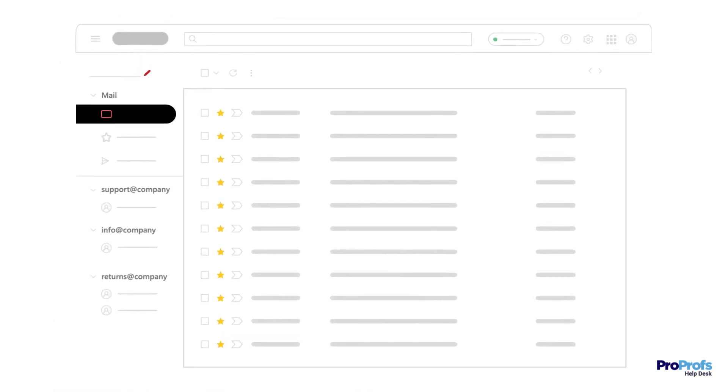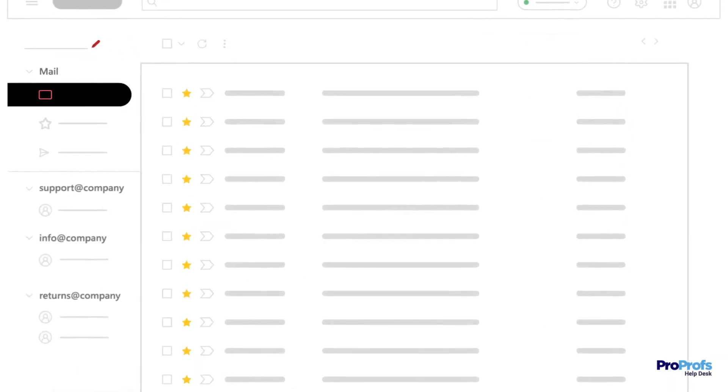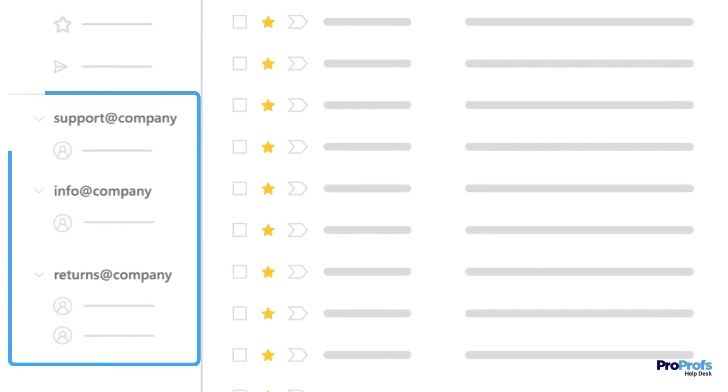For example, your customer service agents can access team email accounts such as support at company, info at company, returns at company, etc., from a shared dashboard and collaborate to resolve tickets faster.